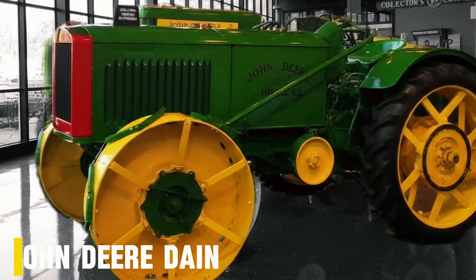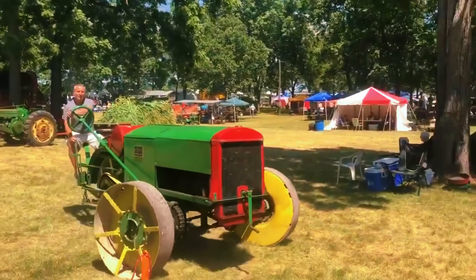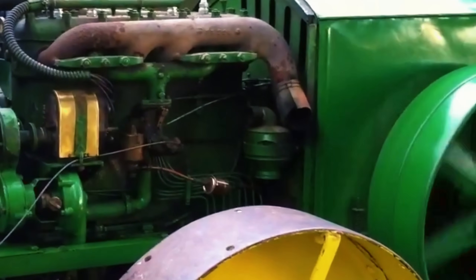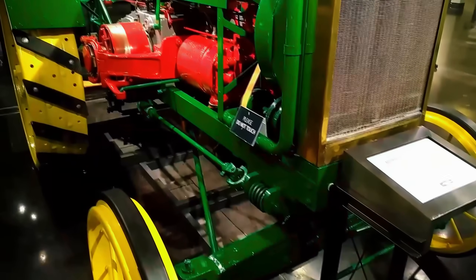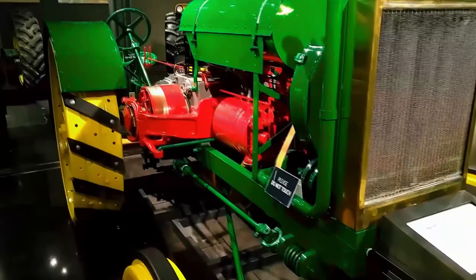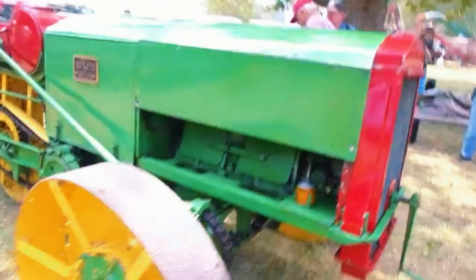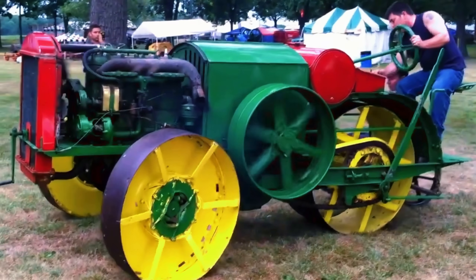Number 8: John Deere Dane. Long before John Deere became a global farming powerhouse, there was a machine that could have rewritten tractor history — the Dane All-Wheel Drive. Developed by Joseph Dane Sr. between 1914 and 1918, it was one of the first four-wheel drive tractors ever built, at a time when almost every farm machine still struggled with two driven wheels and muddy fields. Unlike the simple Waterloo Boys of its era, the Dane was a true engineering marvel.